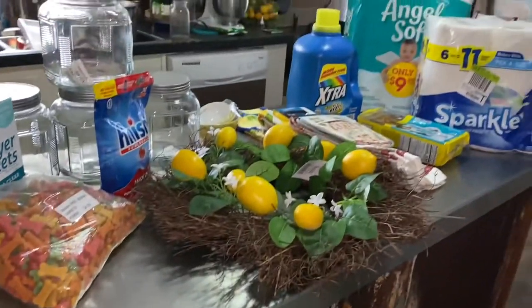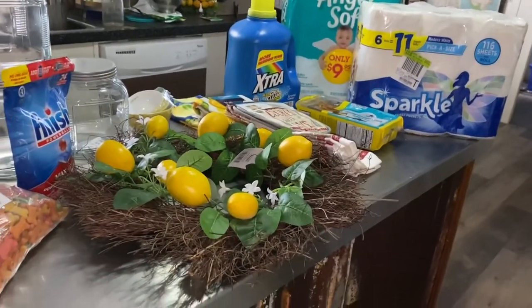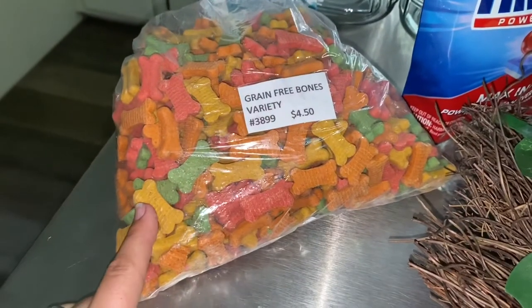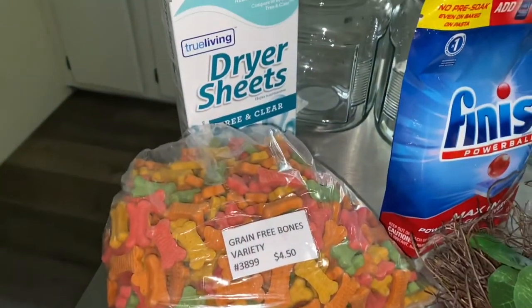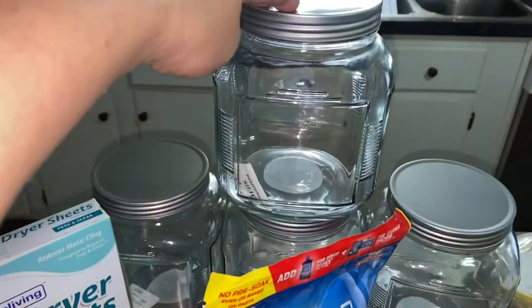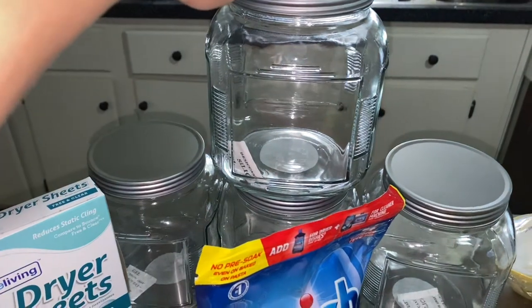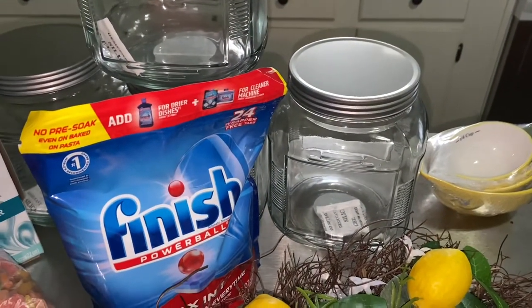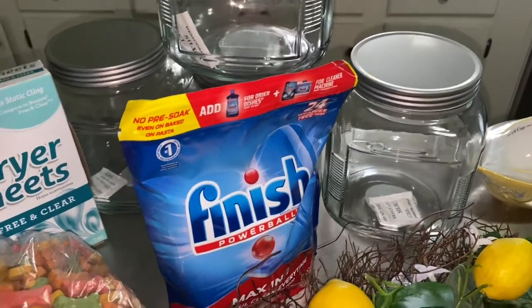Okay, this is haul number one. We stopped at Dollar General. First we stopped at the feed store and I got these little bones for the girls — they really like these. Then at Dollar General I got some dryer sheets and also these jars. Look how pretty these are; they weren't very expensive. I want to put my dehydrated vegetables in them so I can clear out my canning jars and use those for actual canning.